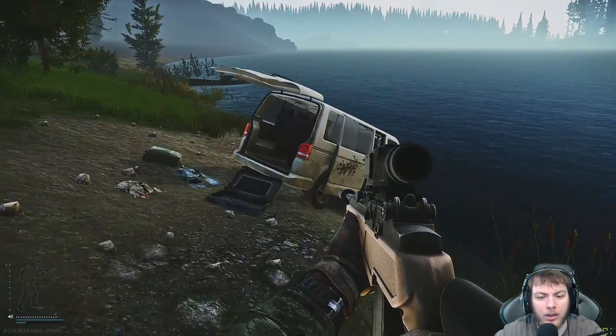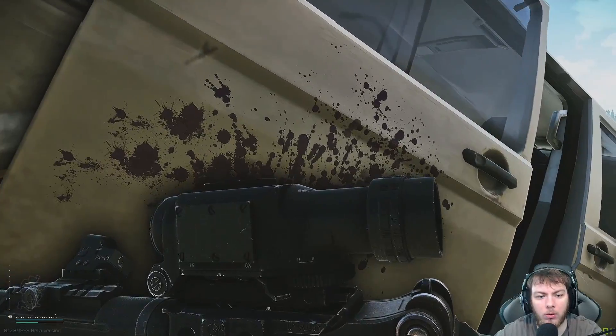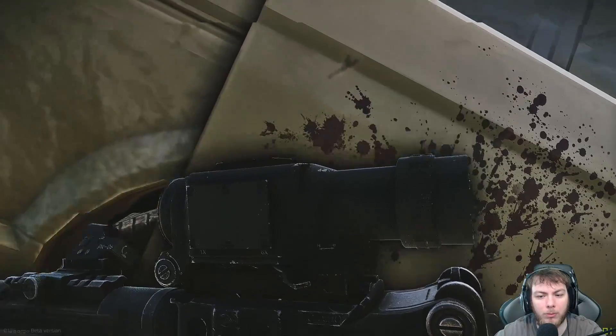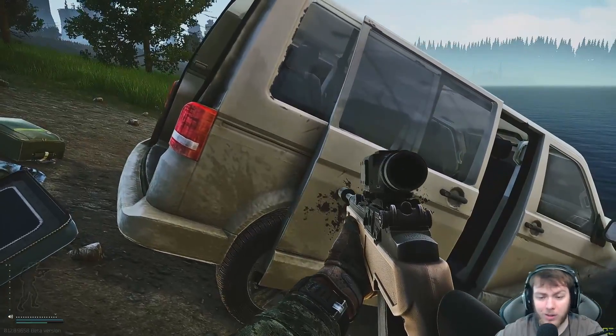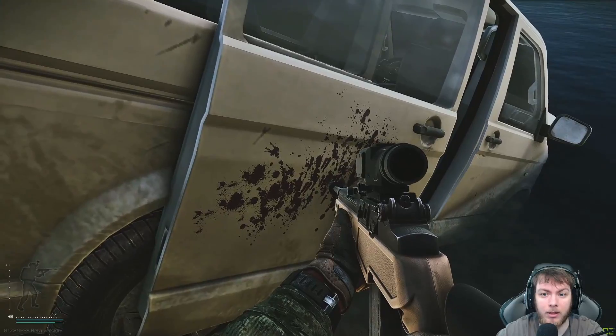Essentially, if you were to go and look right up here and try to get it, you won't really be able to get it. You actually have to look a little bit farther back. This is the van that you need — you just need to grab it.